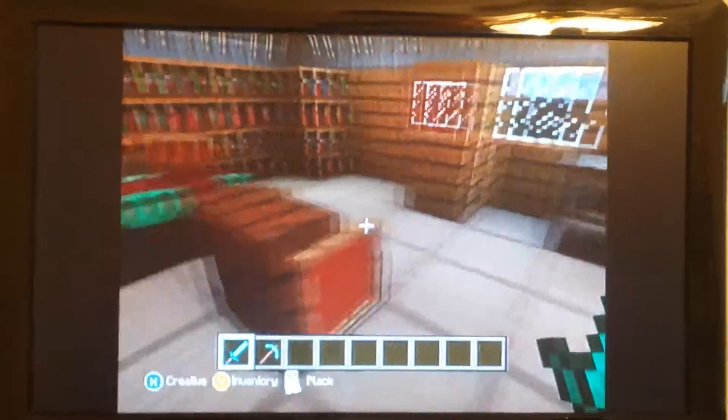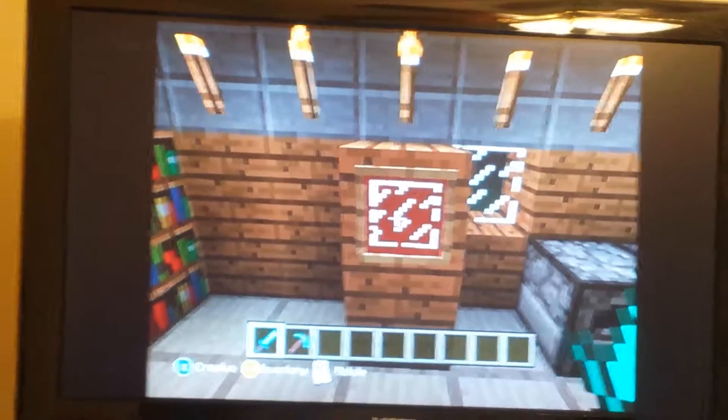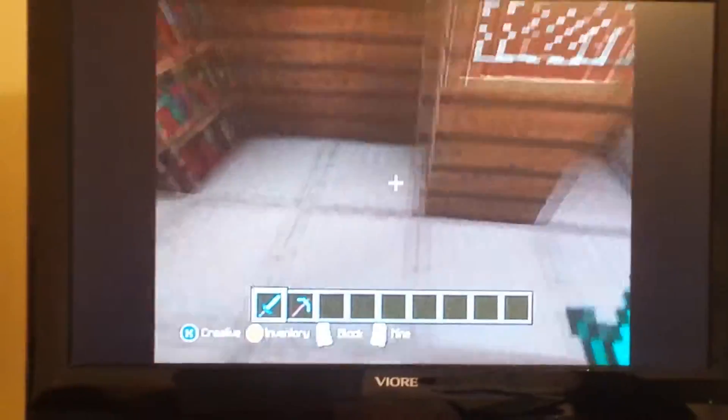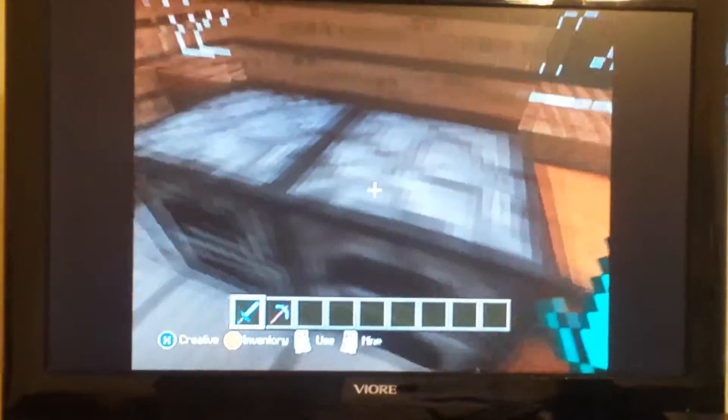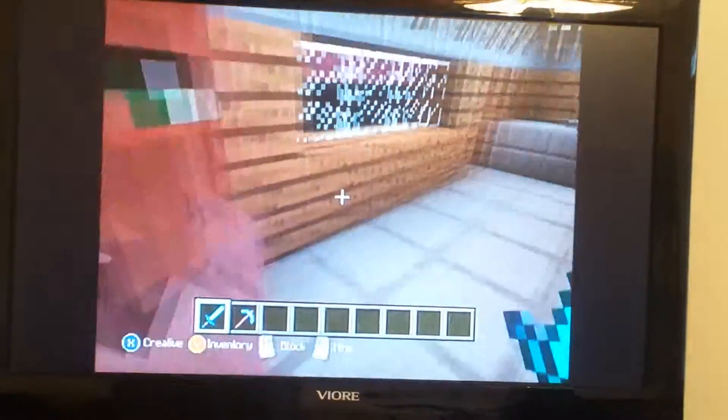That's my seat where I sit down and watch TV. This is my room where I do book stuff. Here's my stoves, and it's another chest. Get out of the way!